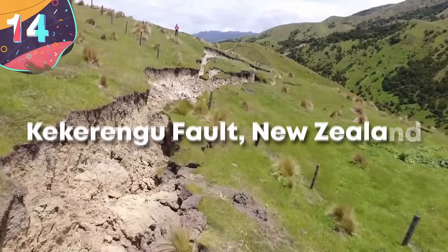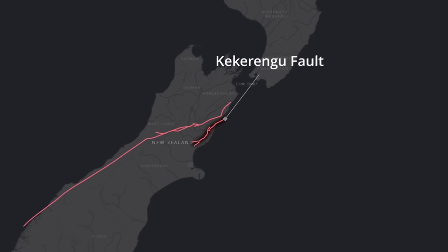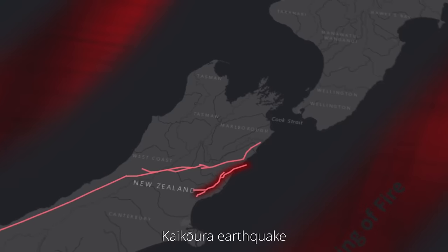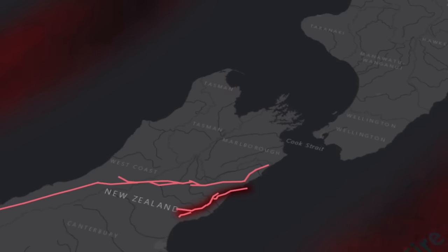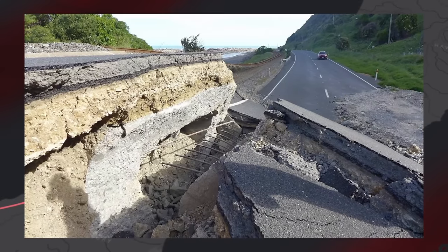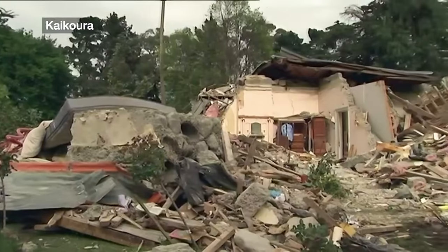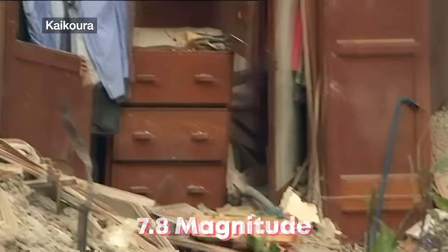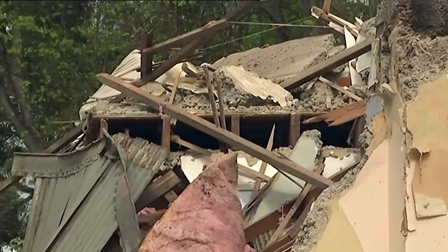Number 14, the Kekarengu Fault, New Zealand. The Kekarengu Fault in New Zealand is part of the network of faults of the Pacific Ring of Fire. It gained worldwide attention following the 2016 Kaikoura earthquake, which showed its importance in the region's tectonic activity. Located on the northeastern coast of the South Island, it runs offshore and onshore, and is a major contributor to the tectonic landscape of the country. The 2016 Kaikoura quake measured at a magnitude of 7.8 and saw a complex interaction of multiple faults, including the Kekarengu, resulting in one of the most complicated seismic events ever recorded.